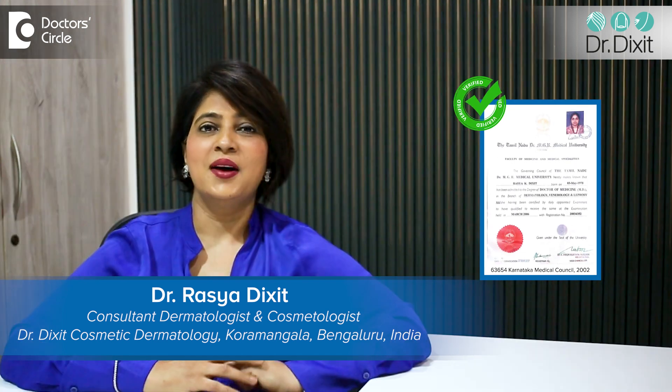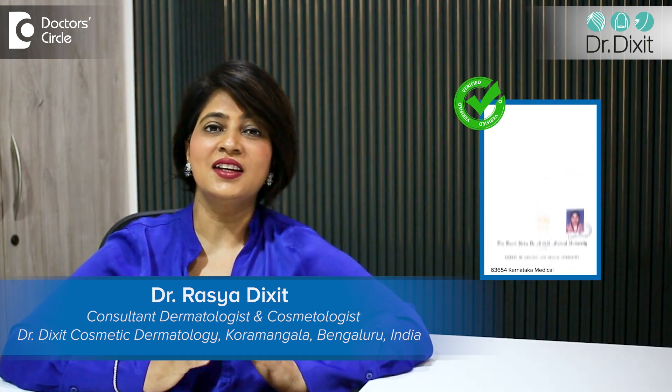Hi, I'm Dr. Rasya Dixit. Melanin is nothing but a pigment which is made by our own skin's melanocyte and it is distributed evenly in the surface of the skin. In the dermatologist world, we have six skin types which are determined by the amount of melanin which is present in the person's skin.